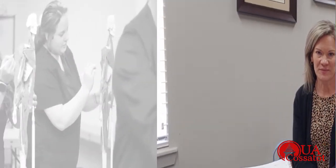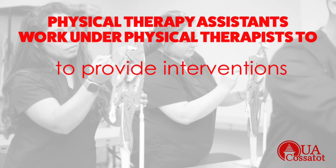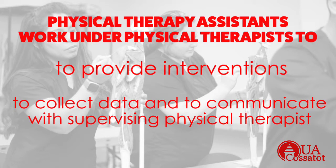I'm Jennifer Sanderson, I am the director of the Physical Therapist Assistant program here at UA CAS-ATOT. I just want to talk to you a little bit about our program. Physical therapist assistants work under the supervision of a physical therapist to provide interventions, to collect data, and to communicate with the supervising physical therapist concerning the progress of patients receiving physical therapy services.